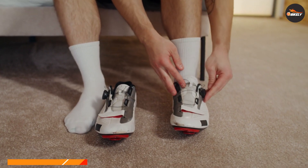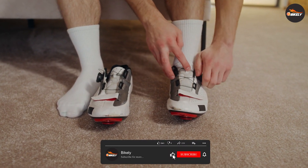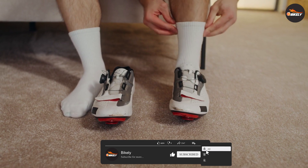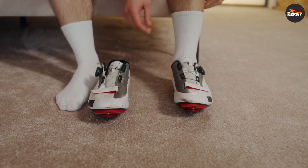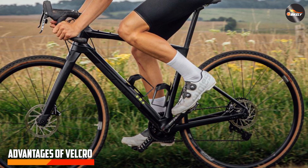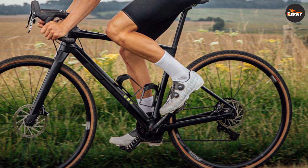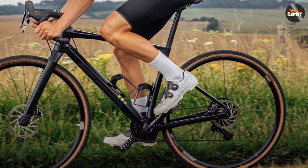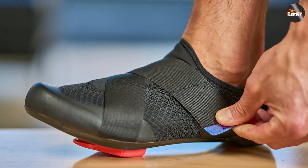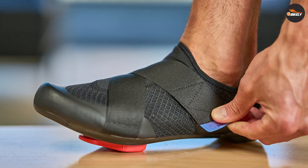Velcro, a tried and tested closure system, has been a staple in the cycling industry for decades. It consists of two fabric strips — one with hooks and the other with loops — that fasten together when pressed. Velcro is known for its simplicity and ease of use. One of the main advantages of velcro is its quick and effortless adjustability; riders can easily fine-tune the fit of the shoes on the go, ensuring a snug and secure fit.